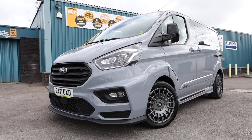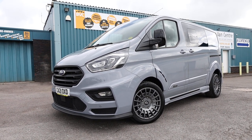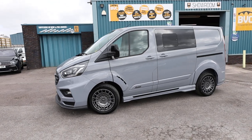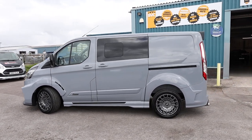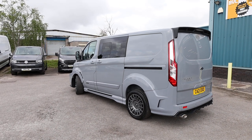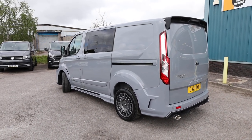Today we have for sale something very exciting and special to show you. This is our 2021, on a 21 plate, Ford Transit Custom. This is the MSRT automatic double cab. The auto double cab comes with the two-litre EcoBlue diesel engine with 185 brake horsepower, and this one has got the automatic gearbox. It's a five-seat double cab in the short wheelbase version, specced with a tailgate, and what we're going to do in this video is have a little walk around.